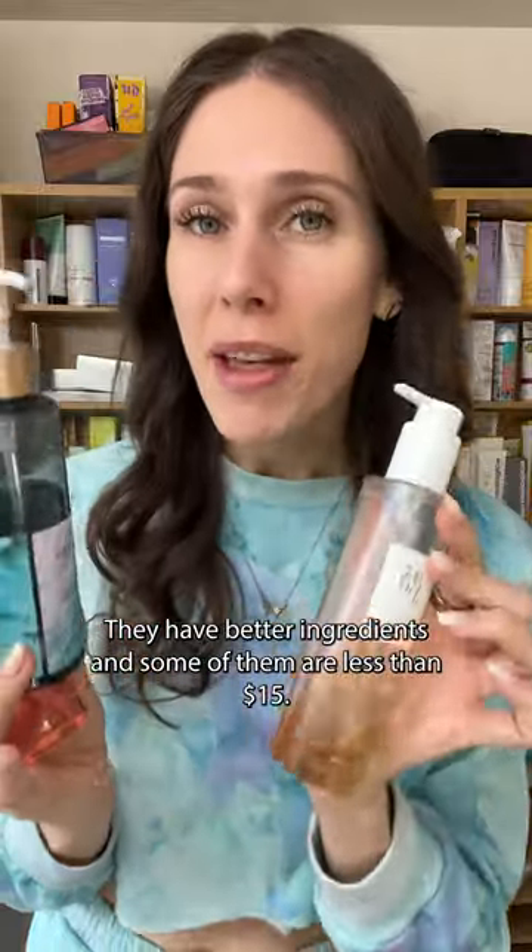These options, however, not only work better — they remove makeup, they remove sunscreen, they cleanse your skin and get it ready for the morning, they have better ingredients, and some of them are less than $15.